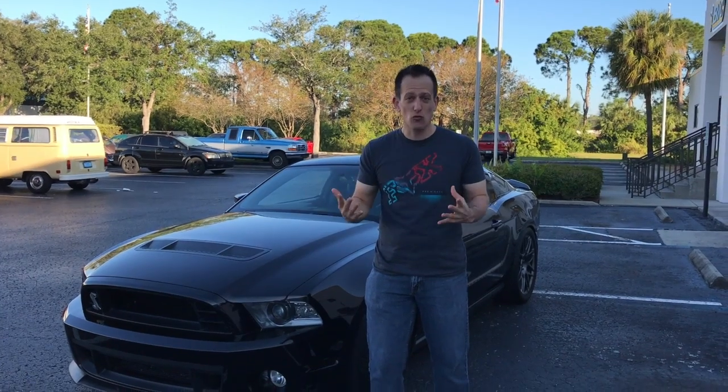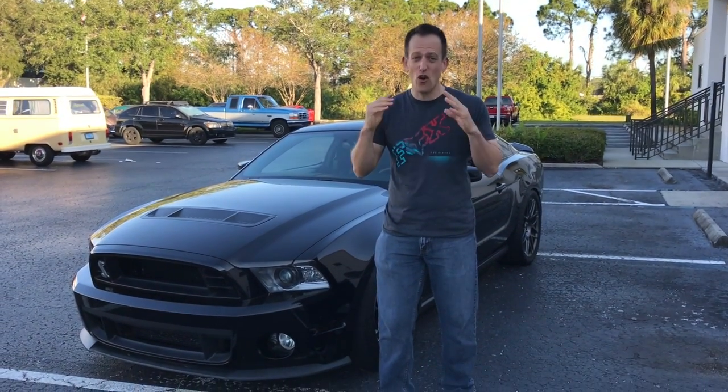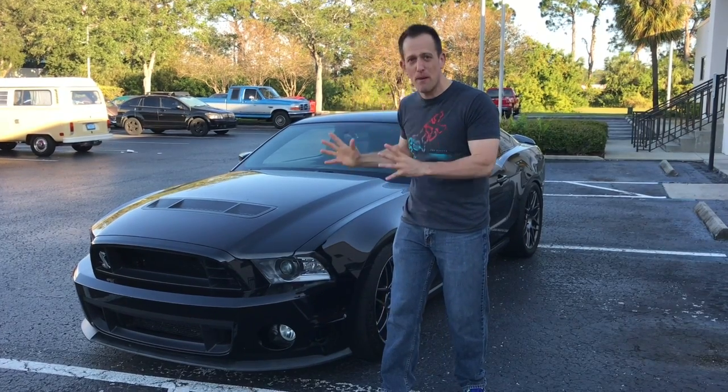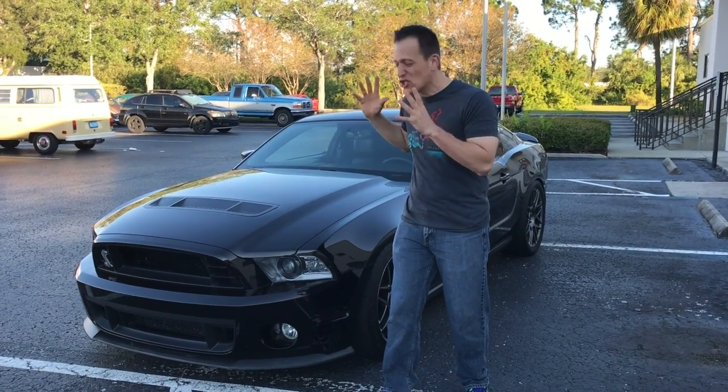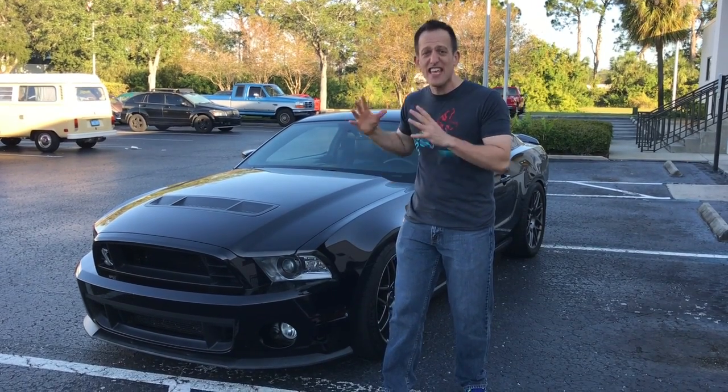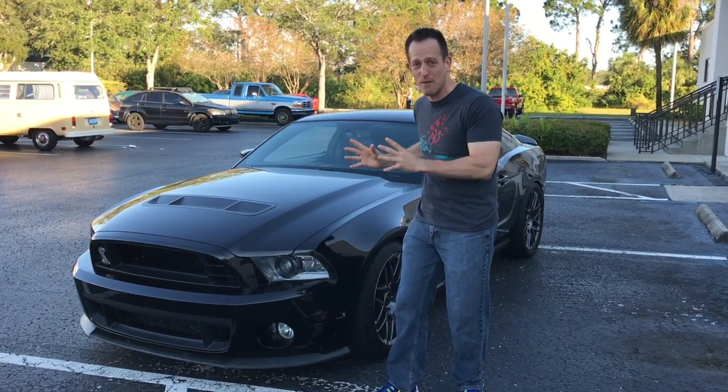Hey guys, it's Joe Raiti from Raiti's Rides, and I'm here today on an early Saturday morning at the DuPont Coffee and Cars, and I have this special treat for you — this 2011 Shelby GT500. This thing is a freaking animal.